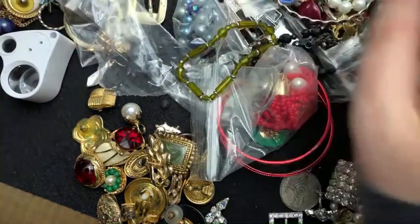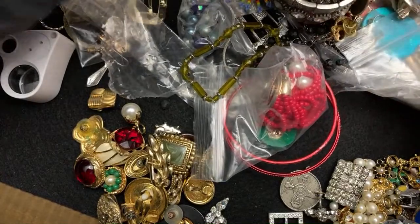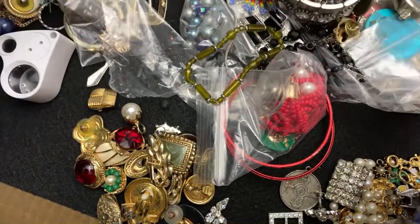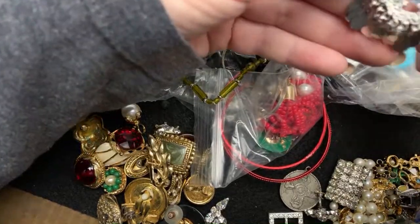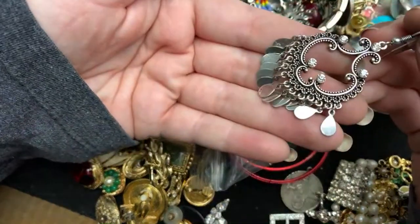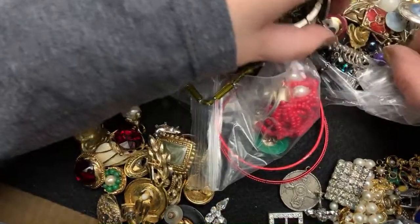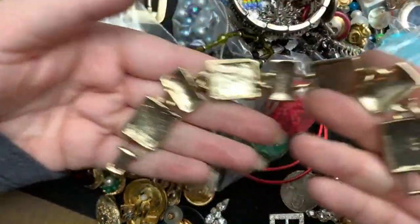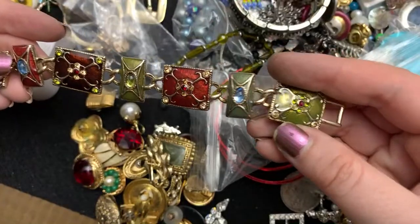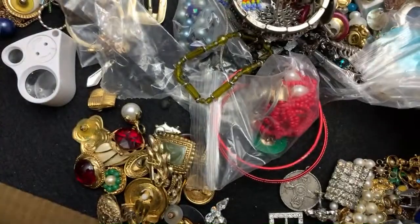Oh, earring. These I don't think are anything, really. This is pretty, though — look at that. Very pretty. This one too — Elsie, Liz Claiborne. Very nice. Nice quality, their stuff.